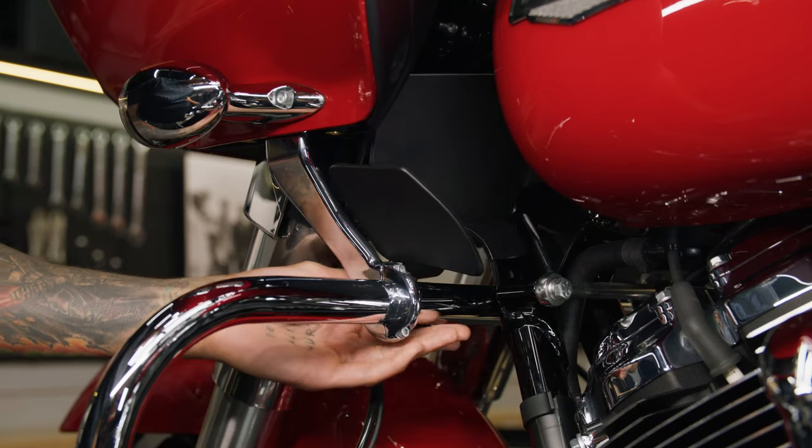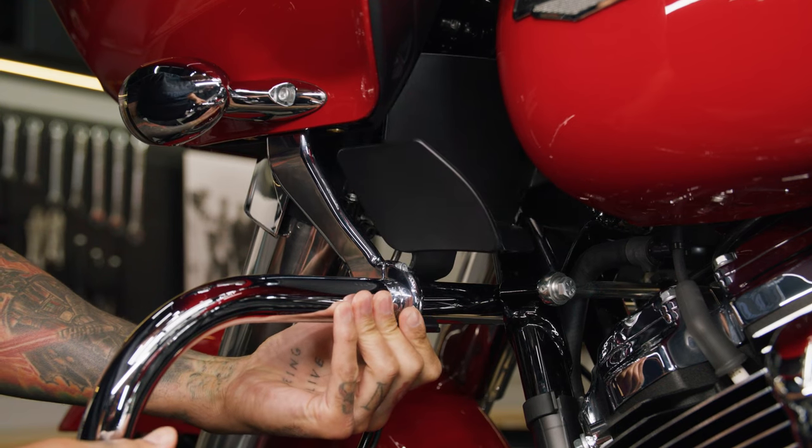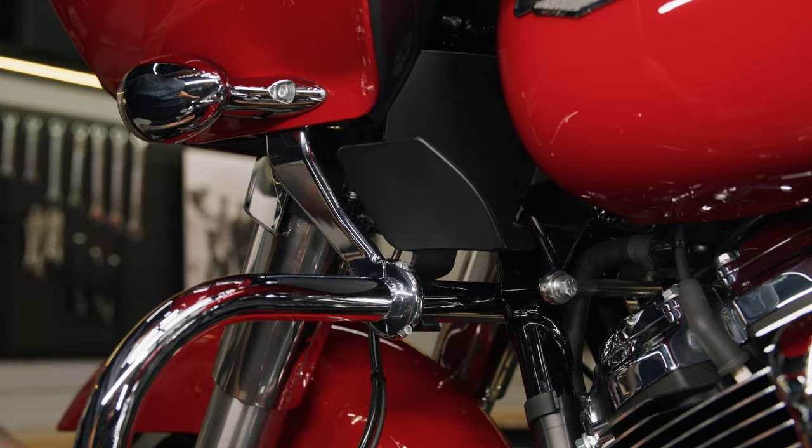Just snap the fuel tank mounting end to the front fuel tank mount, then snap the other end into the engine guard and you're in business.